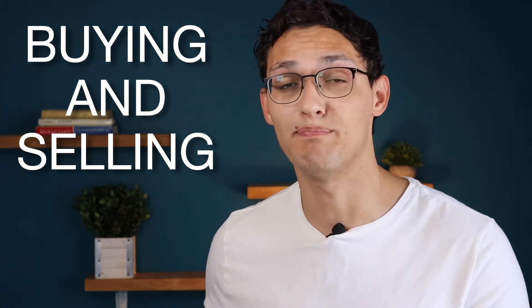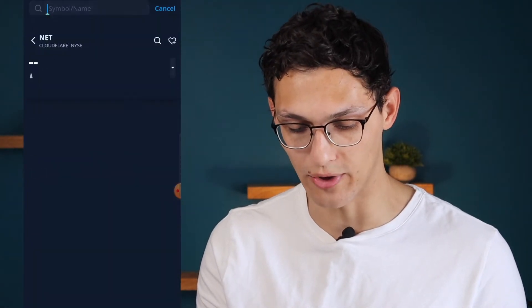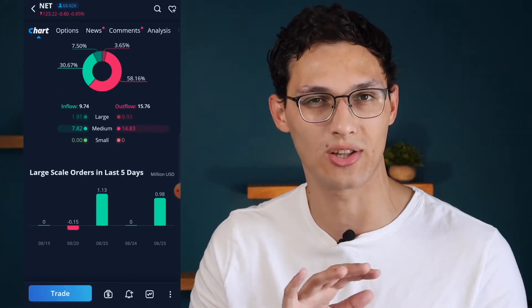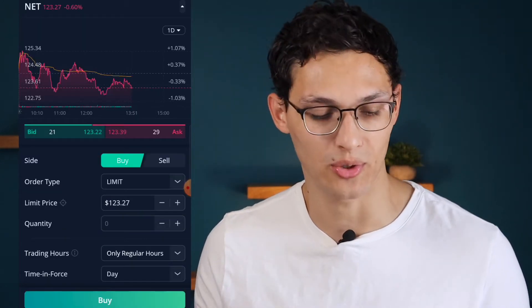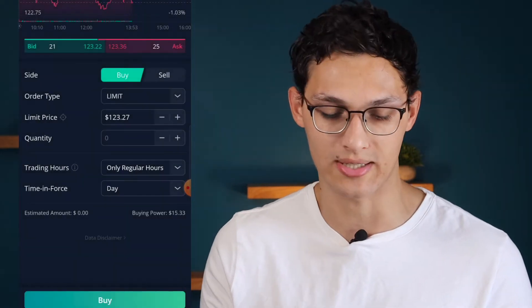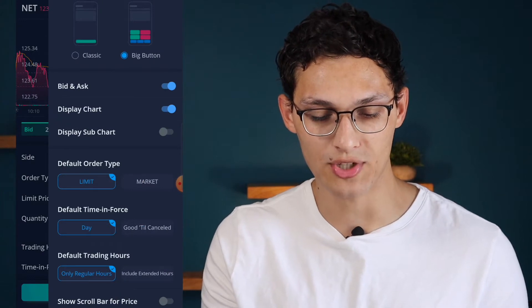The first feature is the stock buying and selling experience. When you open the app you can search for a stock right away — let's do Cloudflare. You can see a ton of information including its chart, order and sales data, order flow distribution, and any large sales in the last few days. Clicking trade at the bottom gives you all the options you'd expect: buy or sell, change the order type, and decide your trading hours — regular or extended. There's also a big button mode, but in my opinion it's a pretty poor overall user experience.